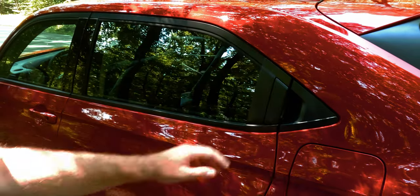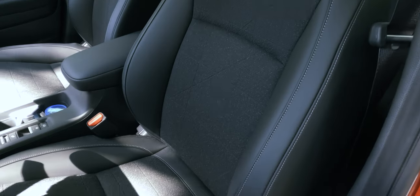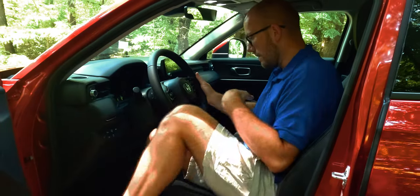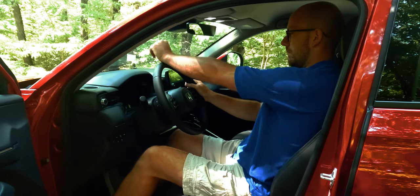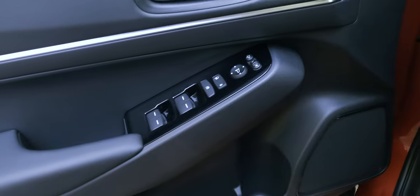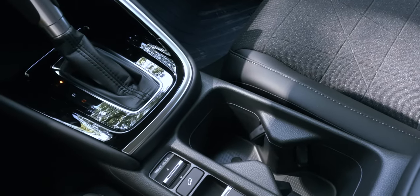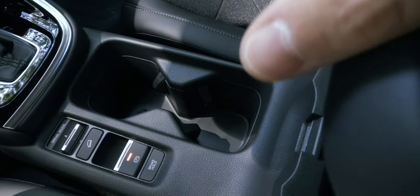The driver's seat has a nice design and offers a bit of lumbar support. Even though you won't get any electrical adjustments, you will easily find a good driving position. As for storage space, you get front door bins, two phone holders in the middle, a pair of cup holders, small storage space under the armrest, and a glove compartment.